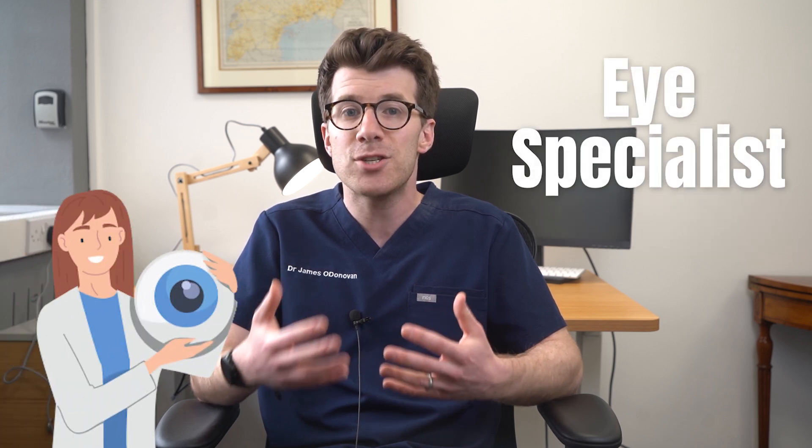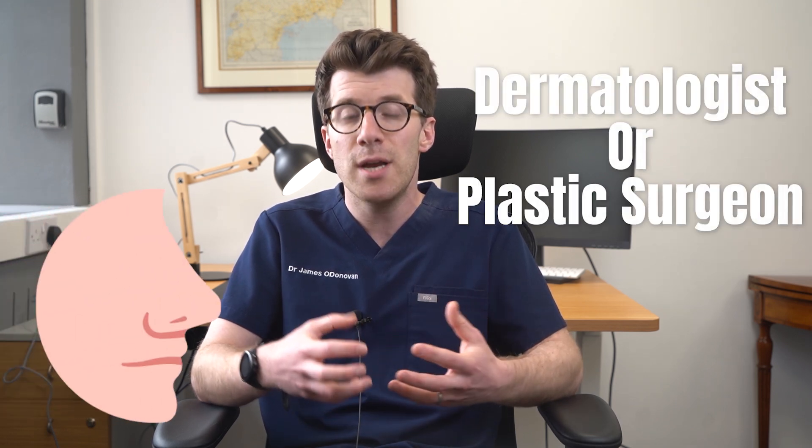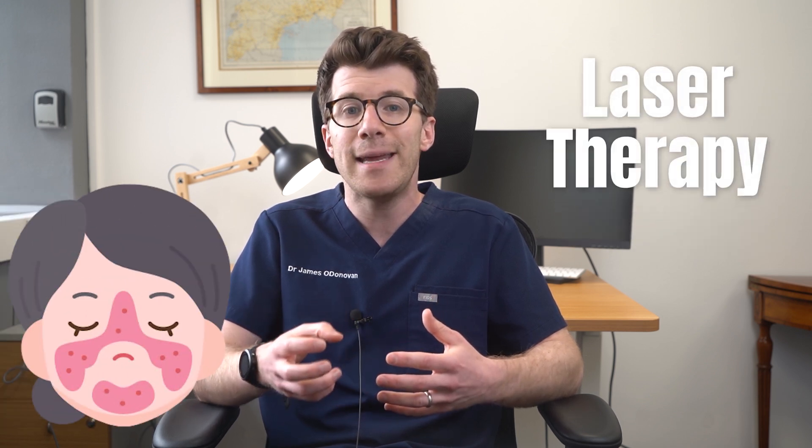For eye problems, an eye specialist can help manage severe eye issues related to rosacea. For nose issues, a dermatologist or plastic surgeon can reduce the enlarged nose. For redness and blood vessels, laser therapy can help treat redness and dilated blood vessels.